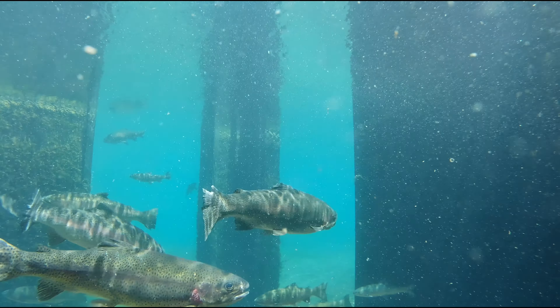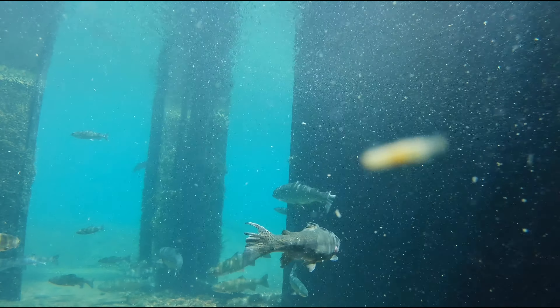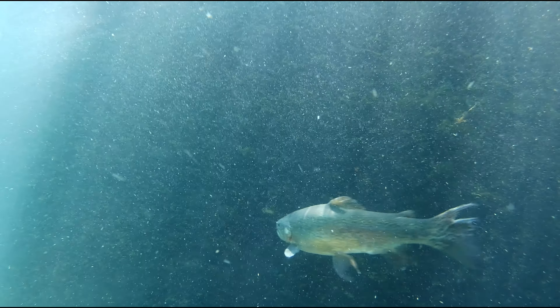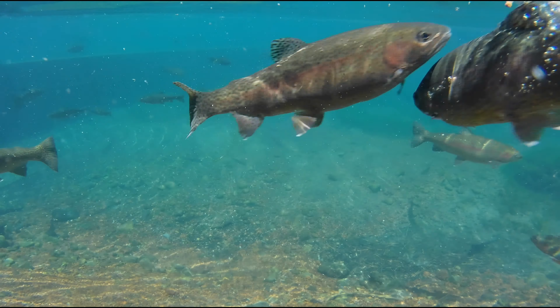So these guys can look pretty gnarly because as they're sitting in those holding tanks, they're bumping into each other and bumping into the side walls. And look at how aggressive they are when they feed.